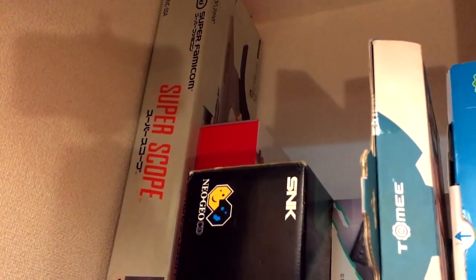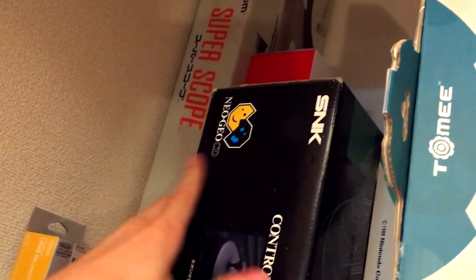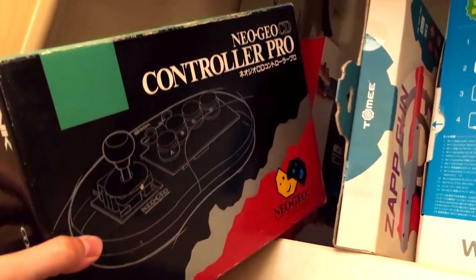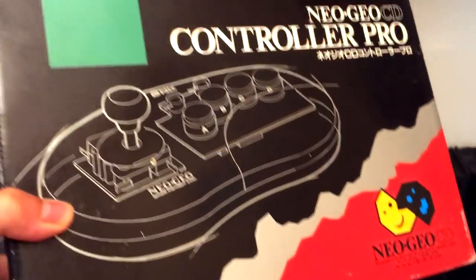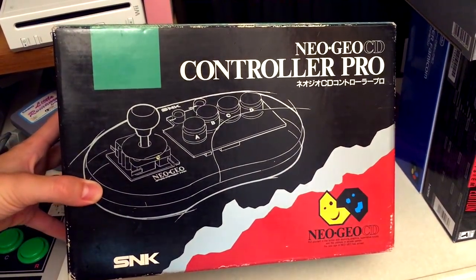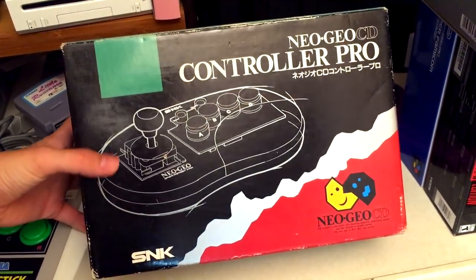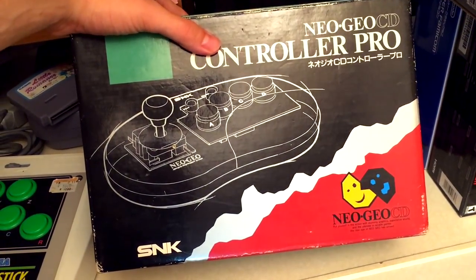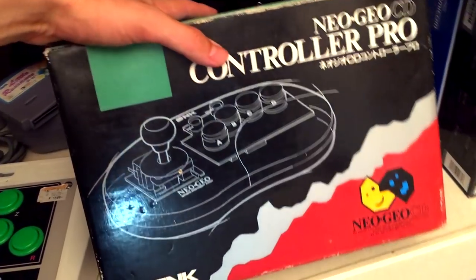Here's my Super Scope. I'm actually kind of afraid of taking that back to America simply because I'm afraid of taking back anything that resembles a gun through customs. I don't want to take any chances, even though it is quite toy-like. Here's my Neo Geo CD controller pro, complete in box — well, I guess it doesn't have the instruction manual with it. I love the Neo Geo CD; we'll talk about that when we get to the console area.